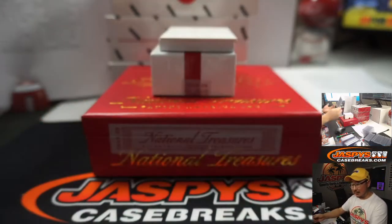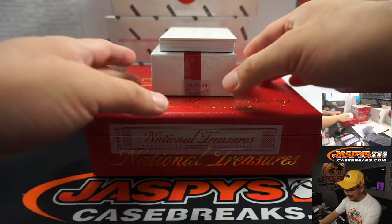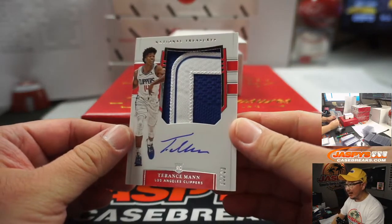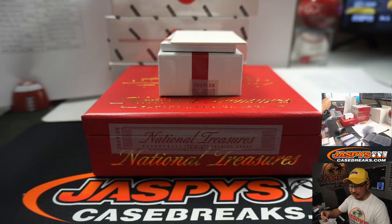It should be live — if it was live it'd look good for social media. At Jaspi's Breaks on Twitter and Instagram. They got Terrence Mann, 65 out of 99 — nice patch, nice autograph for the Clippers. Robert Runkle with the Clippers.